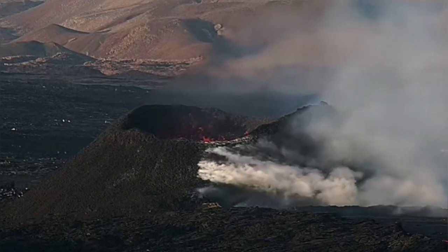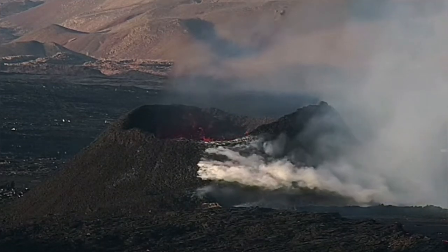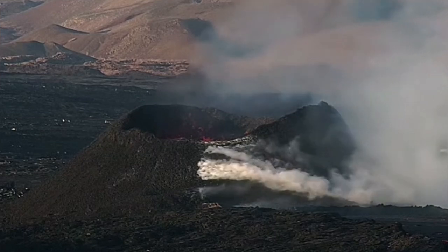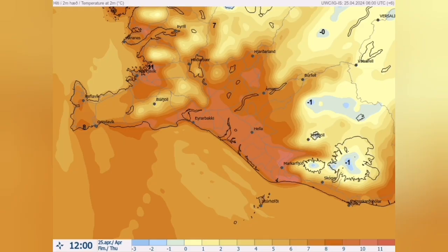We see at the surface continued usual activity of the volcano. The smoke we see, which is degassing, is due to the lava tube on the rim leading underneath it the lava toward the lava stream.